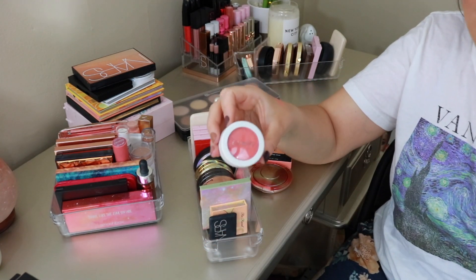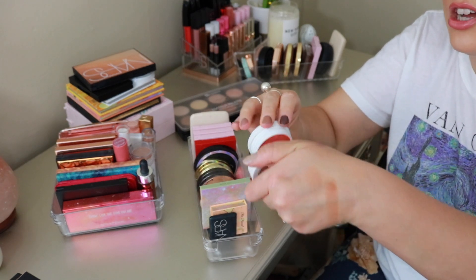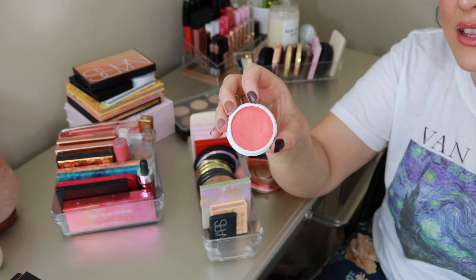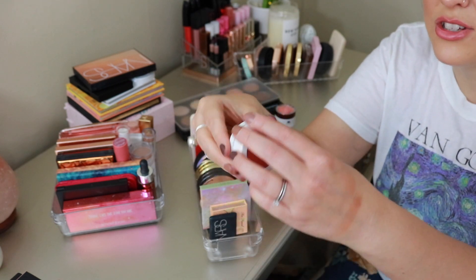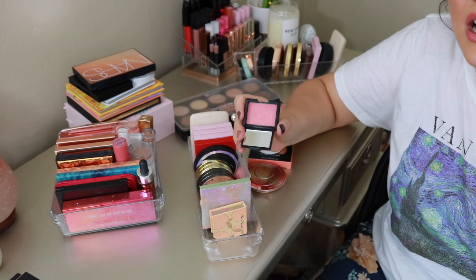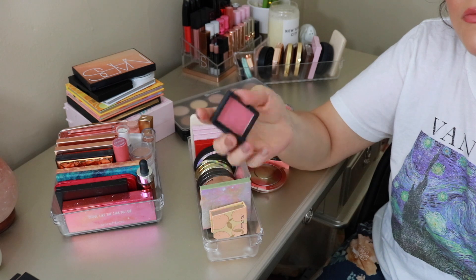From ColourPop, this is one of their Super Shock Cheeks in a matte formula — the shade Get Laid, which launched with the Sweet Talk spring 2019 collection. Absolutely beautiful blush and a very nice formula. I do like that it's matte, but I don't reach for it a ton because it is a little intense in color. It's worth keeping in my collection. I also have a mini NARS in the shade Orgasm — I won't drone on too much about this since anyone watching beauty videos has probably heard plenty about it.